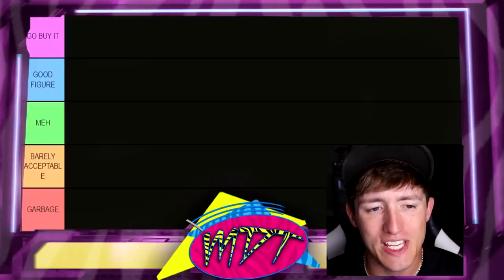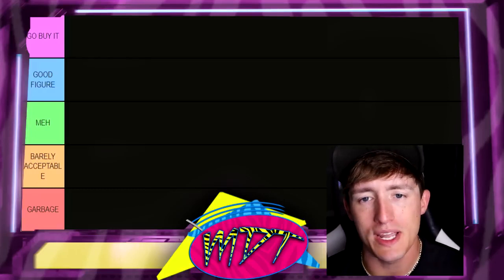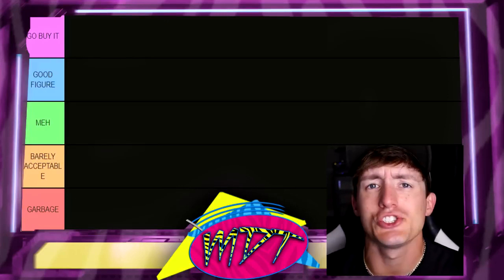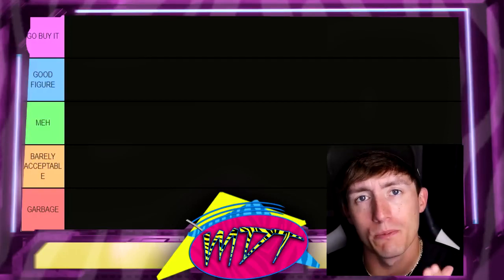Starting over here on the left, we have the Go Buy It section at the top. If I put a figure in the Go Buy It section, it pretty much means you need to put it in your collection — it's that good of a figure. It feels immaculate in hand, it poses around the best, it looks the best aesthetically. It is just that damn good. You need to spend your hard-earned cashola and go buy this damn figure.